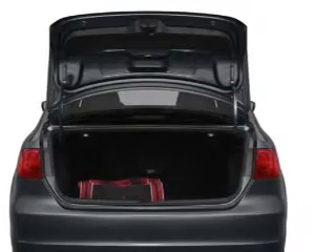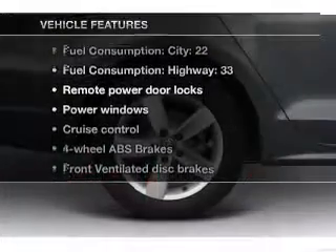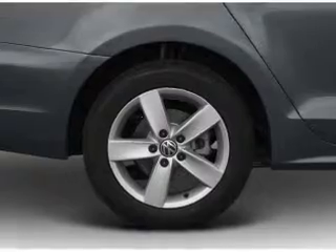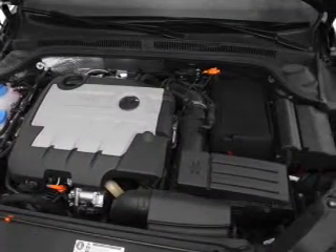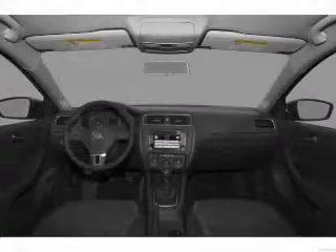Pamper yourself with memory settings. Plus enjoy these notable features that are included in this vehicle: air conditioning, power door locks, power windows, power steering, cruise control, power mirrors, and AM FM stereo with a CD player.